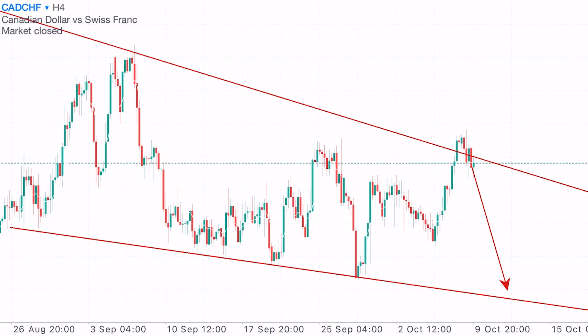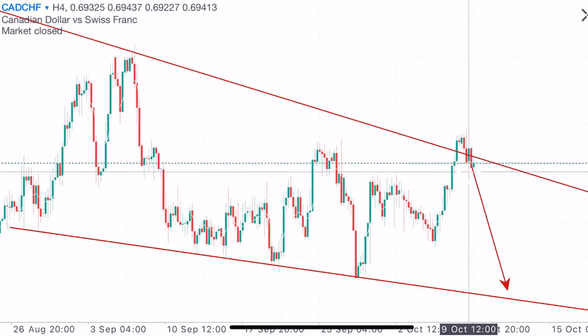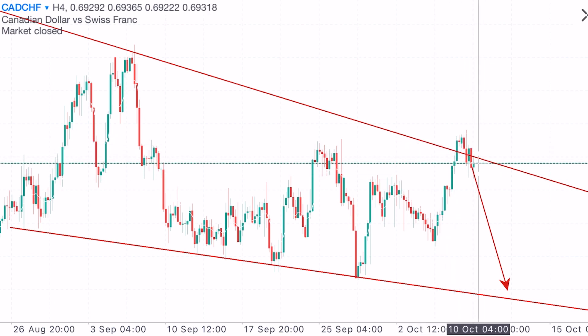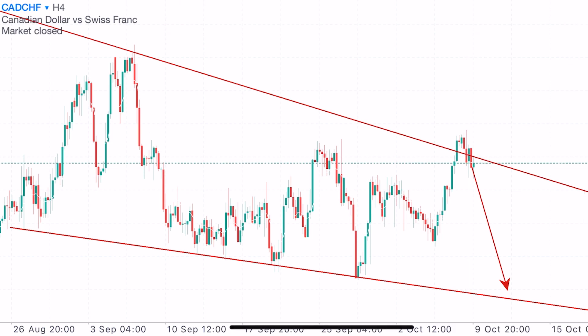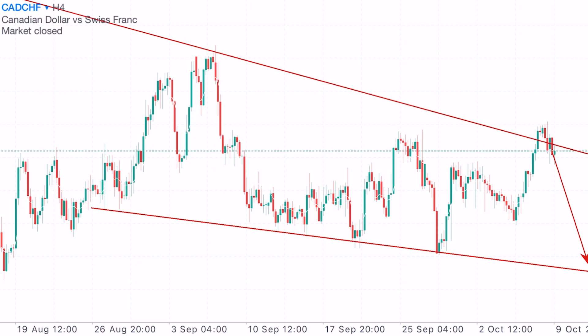We're starting with the CADCHF on the H4 time frame. The current market sentiment for this pair has us leaning towards selling more than buying. I did send out a sell stop order signal last Friday on this pair. The price has now made its way back into the main trend line, which still has me believing the price is most likely to go lower. It certainly makes sense to sell right now. Let's go to the daily time frame to understand why.